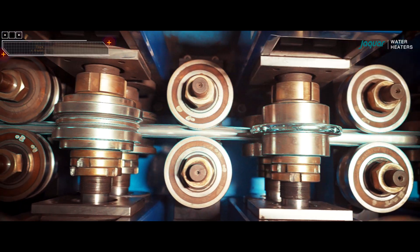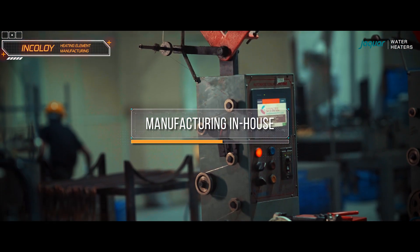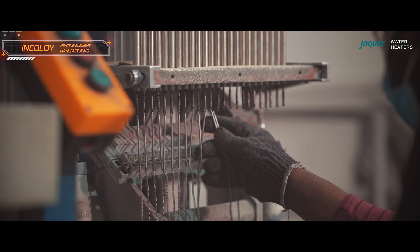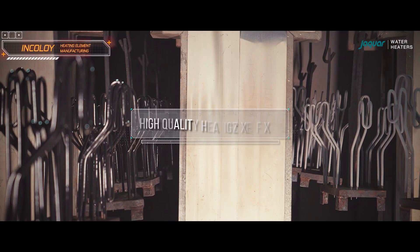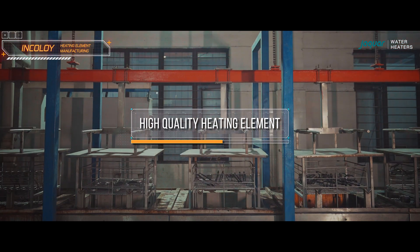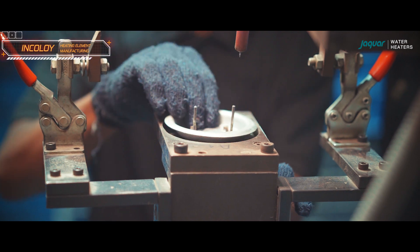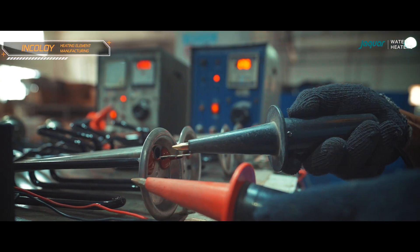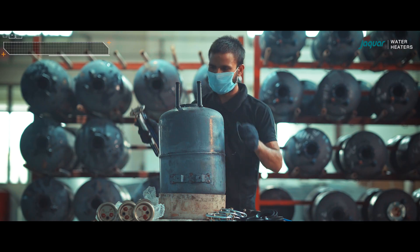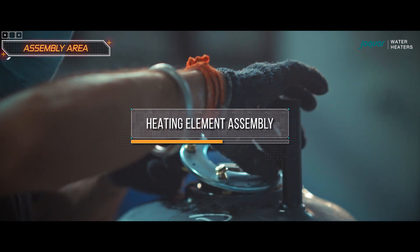Jaguar is unique in India by manufacturing heating elements in-house along with their water heater production. This integrated approach provides better control over the manufacturing process and ensures the availability of high-quality heating elements. Heating elements are quality-essential components that heat water in water heaters and can be made of metals like copper or Incoloy. The process begins with heating element assembly, where the heating element is fixed onto the tank.